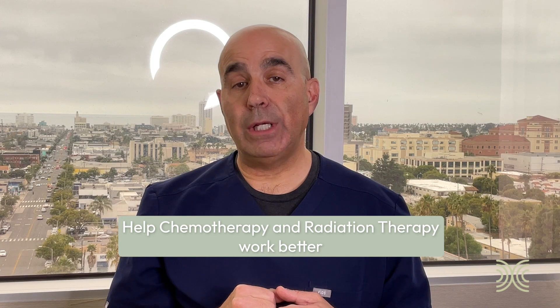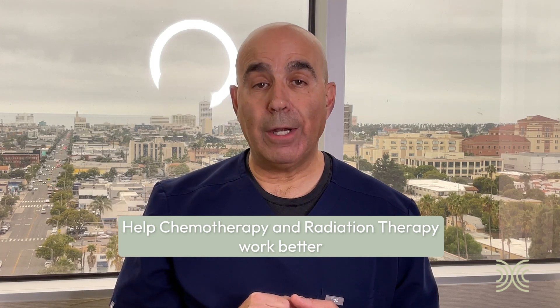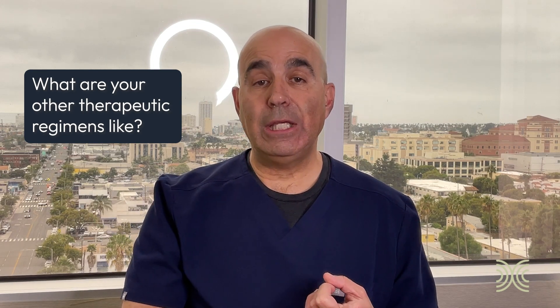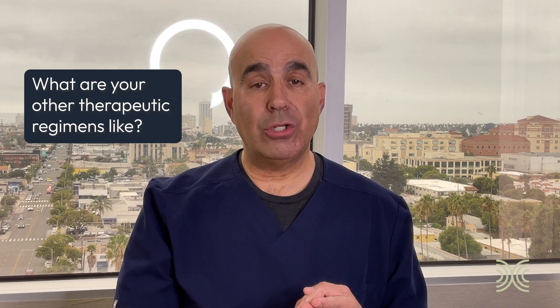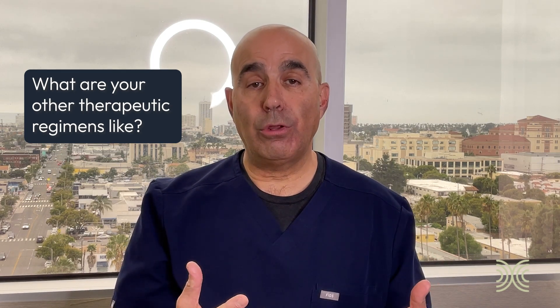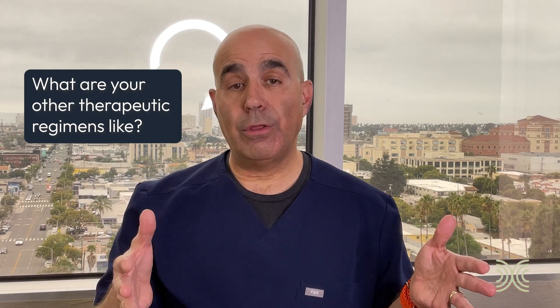As you saw in my explanation, our main job is to help chemotherapy and radiation therapy work better. Consequently, as we craft a treatment plan, we do so taking multiple variables into account. The critical ones are: what are your other therapeutic regimens like? When are you going to be getting chemotherapy? When are you going to get radiation therapy? How can we plan to utilize hyperthermia during the time you're receiving those other therapies?